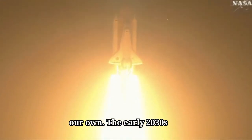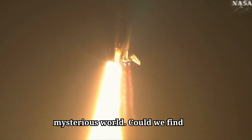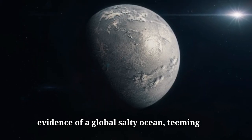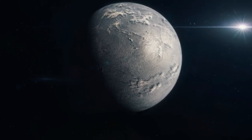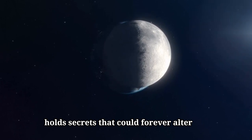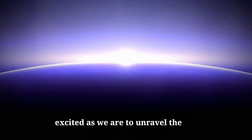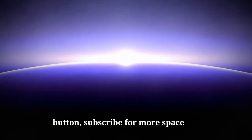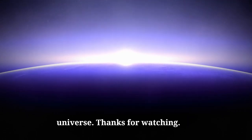The early 2030s promise to be a thrilling era for space exploration, with brand new views of this mysterious world. Could we find evidence of a global salty ocean teeming with life beneath Europa's icy crust? One thing is certain — this enigmatic moon holds secrets that could forever alter our place in the cosmos. If you're as excited as we are to unravel the mysteries of Europa, hit that like button, subscribe for more space discoveries, and join us next time as we journey through the wonders of our universe.